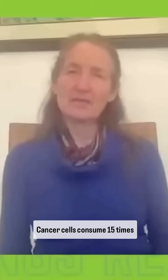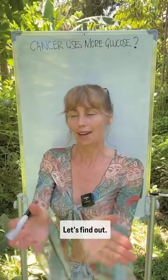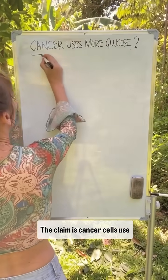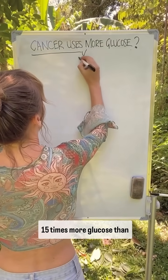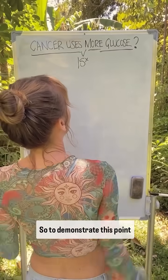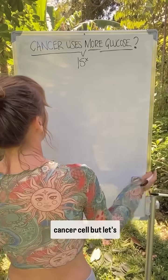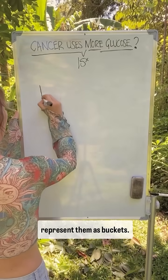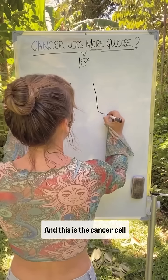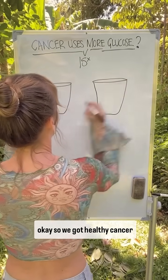Is this true — cancer cells consume 15 times the glucose of any other cell? Let's find out. The claim is cancer cells use 15 times more glucose than healthy cells. To demonstrate this point, let's represent a healthy cell and a cancer cell as buckets.